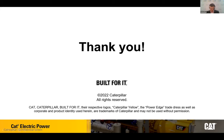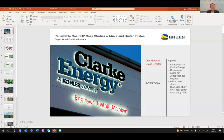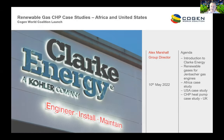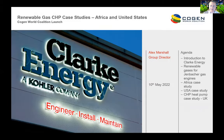Our final case study is from Alex Marshall from Clark Energy in the US. Thank you for that introduction, Kelvin. I've got three different brief case studies to show you from different parts of the world.